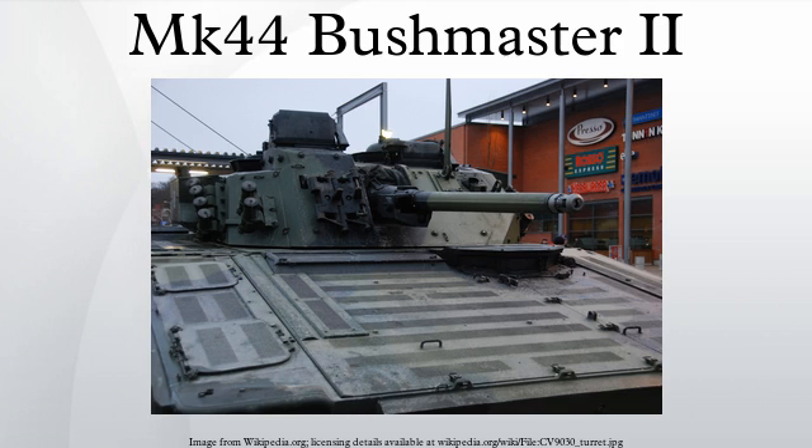The Mk-44 Bushmaster II is a 30mm chain gun manufactured by Alliant Tech Systems. It is a derivative of the 25mm M242 Bushmaster, and uses 70% of the same parts as the M242 while increasing the firepower by as much as 50% with a 20% increase in caliber size.